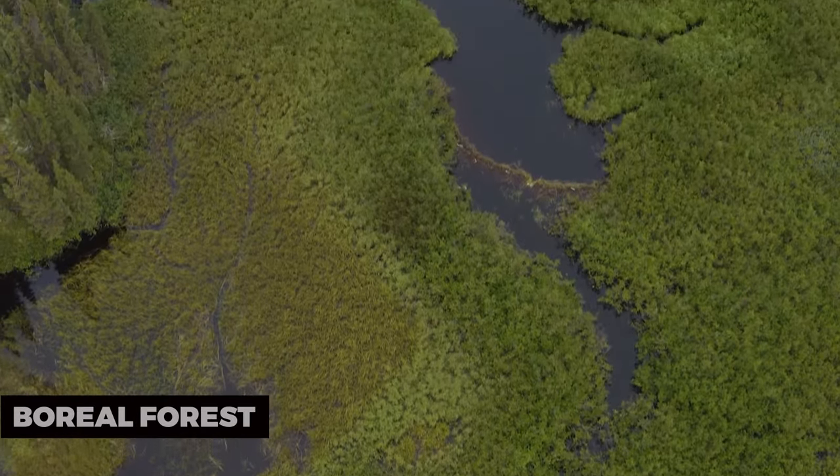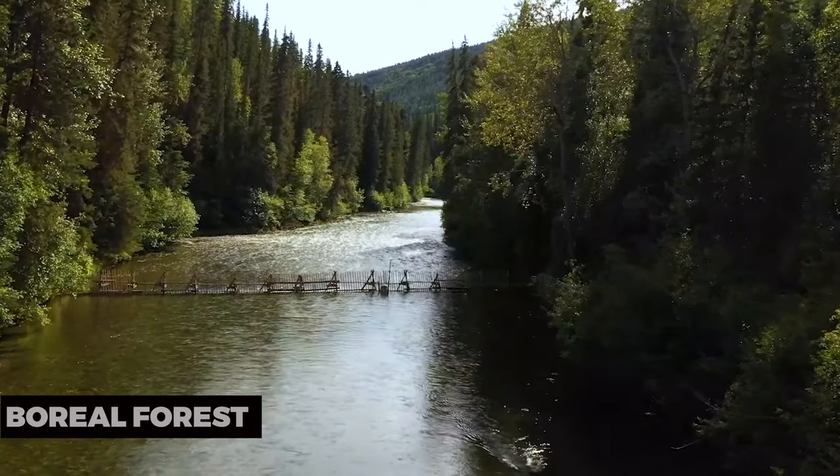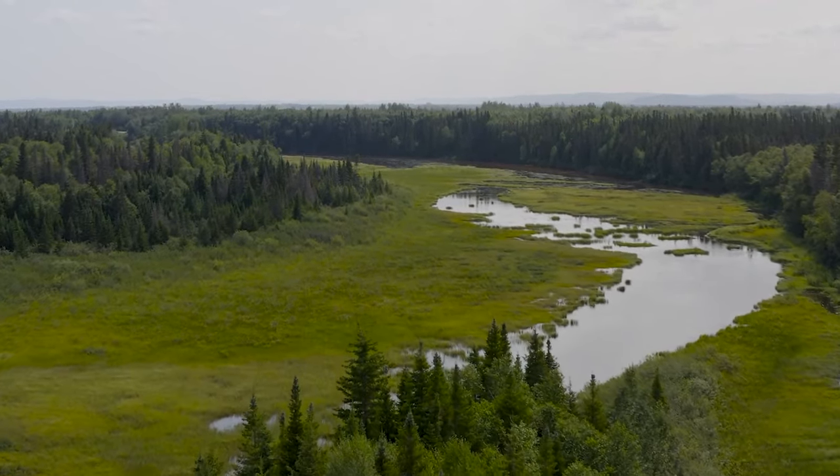Boreal Forest: The Boreal Forest surrounds Fort McMurray, offering an abundance of outdoor activities. Hiking, wildlife watching, and exploring the lush wilderness are some of the best ways to immerse yourself in the natural beauty of the area.